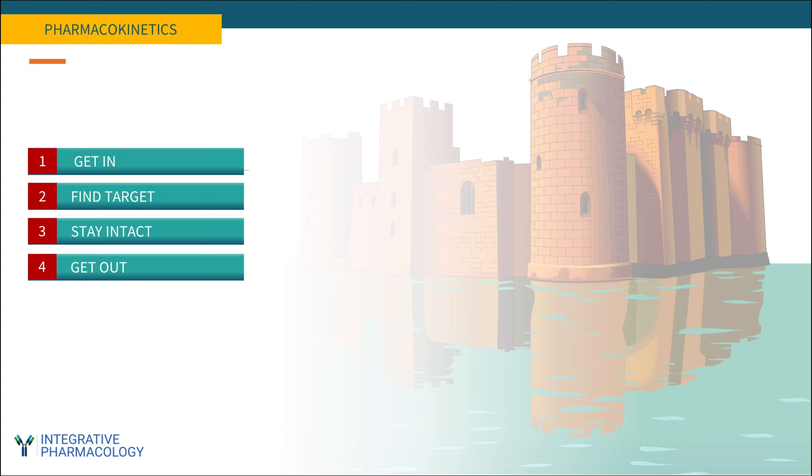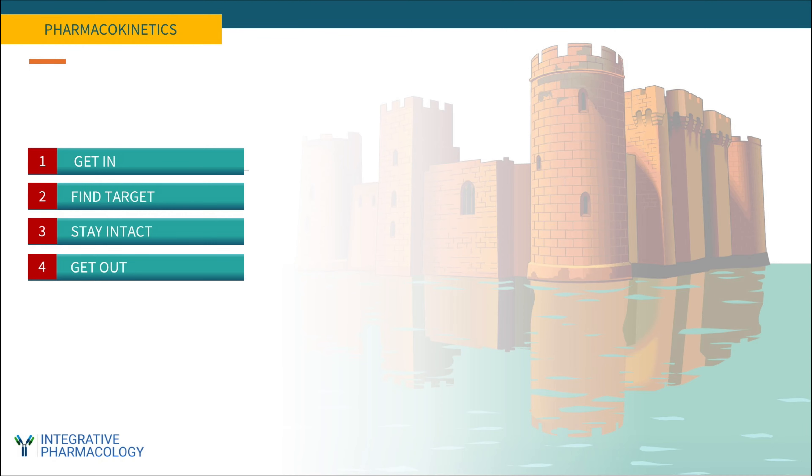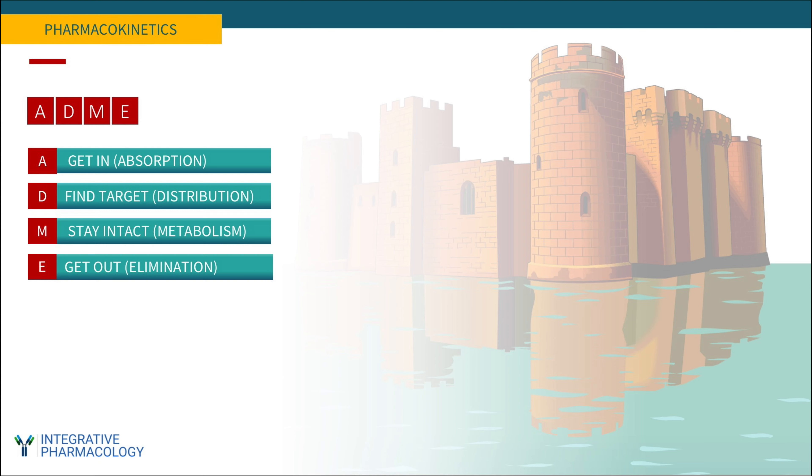There are four tactics that determine whether a drug or natural product will successfully reach its target. First, you want to get in. Then you want to find the target and spread out to reach it. Third, you want to stay intact and resist attempts to break down the substance. Then you want to get out of the body. These variables are called ADME: A stands for absorption — getting in. D stands for distribution — finding the target. M stands for metabolism, the process by which the body tries to break down a drug. And finally, E is elimination — you want to get out, but not too quickly. Whenever you see the acronym ADME, it simply means pharmacokinetics.